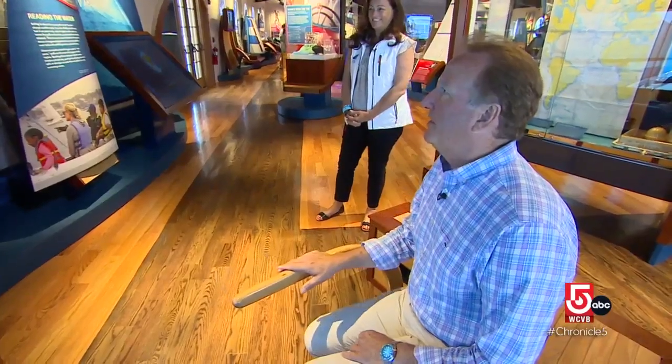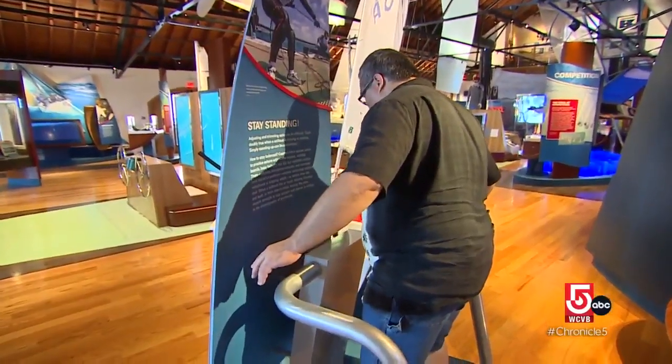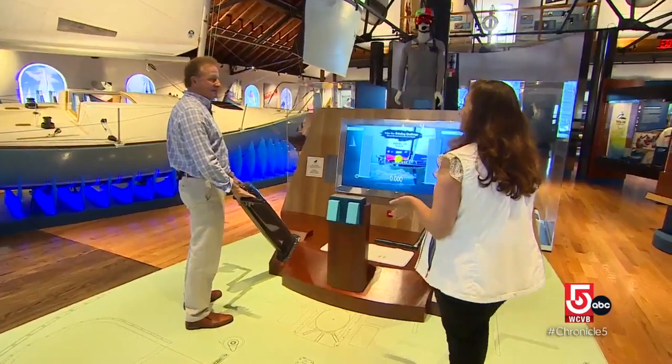That is achieved through interactive exhibits and an individualized wristband that allows you to complete tasks and mark achievements throughout your visit. We're trying to hoist the sail as fast as you can.